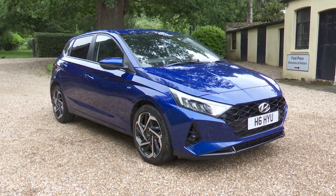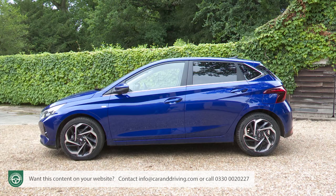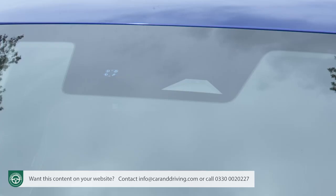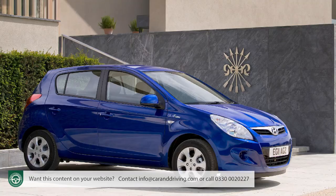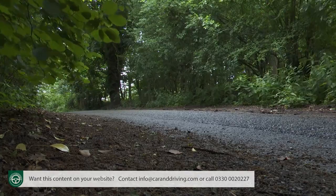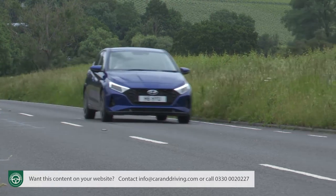Here's a rather different kind of Hyundai i20. This third generation version has changed in terms of style and sophistication, with mild hybrid engine tech and the kind of media and safety features you'd usually expect to find on a much larger car. At the same time, quite a few recognizably sensible character traits from previous models still remain. It's now reasonable to expect much more of a supermini, and in many respects this car can really deliver on that brief.